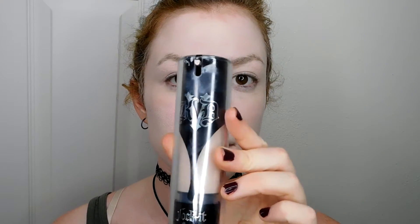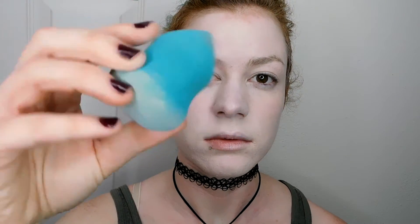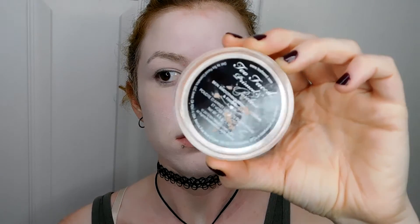Hey everybody! To save some time, I already applied my foundation. I used Kat Von D's Lock It Tattoo Foundation in Light 42 Neutral with a knockoff beauty blender that I got from Target, and I just pressed that onto my face. And to set everything, I used Too Faced Primed and Poreless Loose Powder.